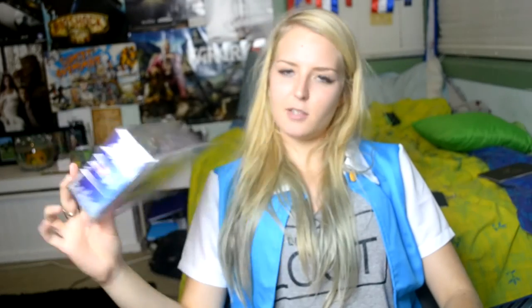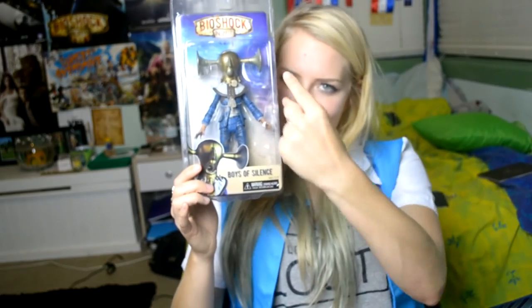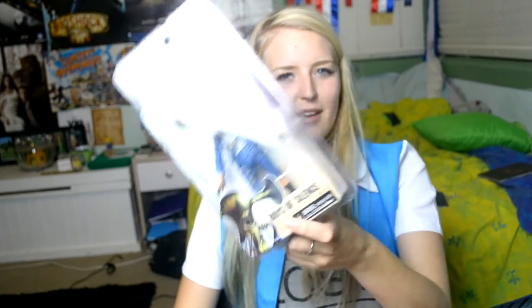And last but not least I have this Bioshock Infinite character, which is one of the scariest characters in the game. Am I right? Boys of Silence it's called, and I hate these characters. But it was on sale at EB Games. Bioshock Infinite is like one of my favourite games, so I got it. Thank you for watching my video. Bye.